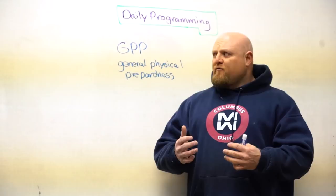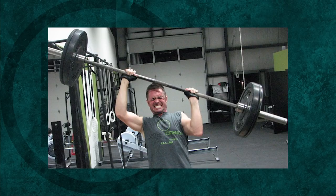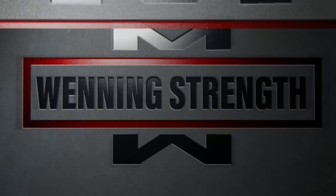The first thing that you need to think about in any type of daily programming is GPP — General Physical Preparedness. That means that you have to be in shape. It's a fancy way of saying I'm in shape to do a specific task. GPP is so important because you can't do what you can't recover from. If you do too hard of a workout or too many simultaneous hard workouts, you're not going to recover, and you're going to have to take a step back or cause massive overtraining or injury. General Physical Preparedness is the backbone or the base of the pyramid.